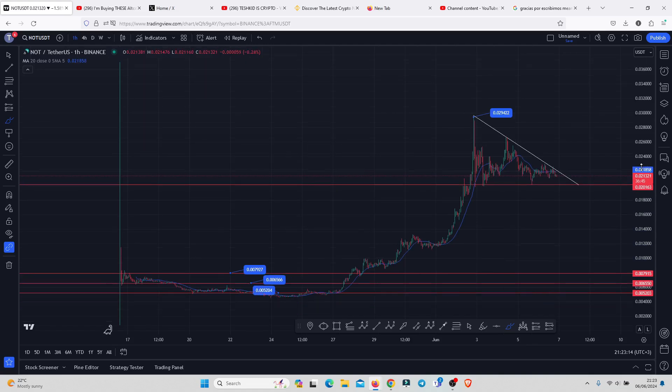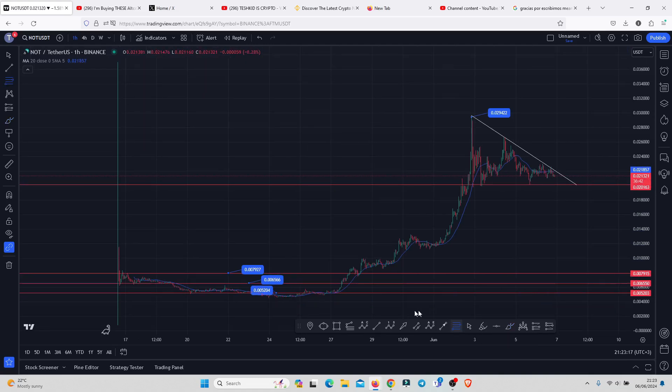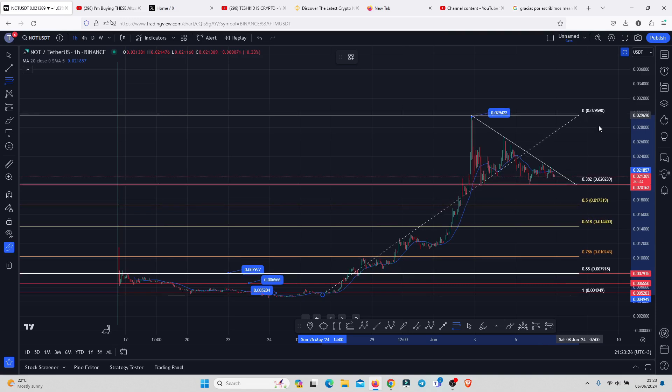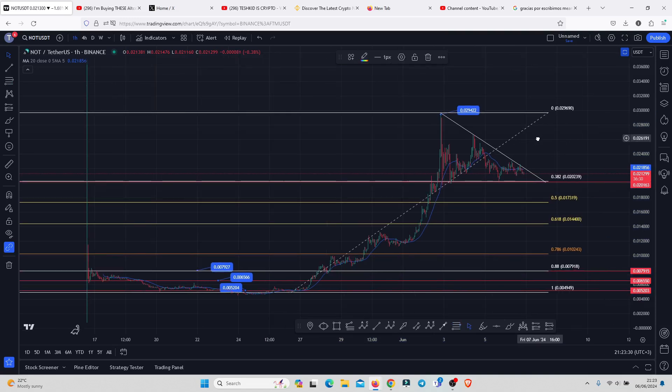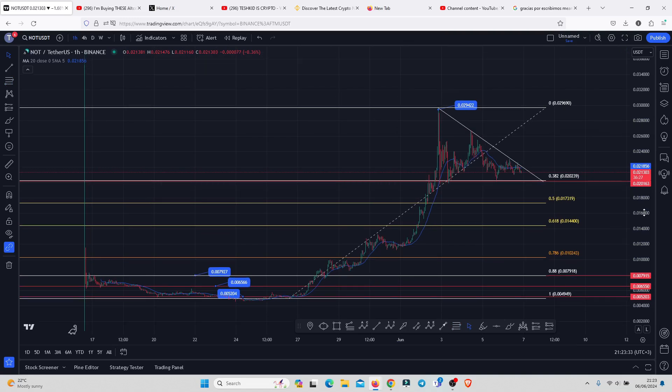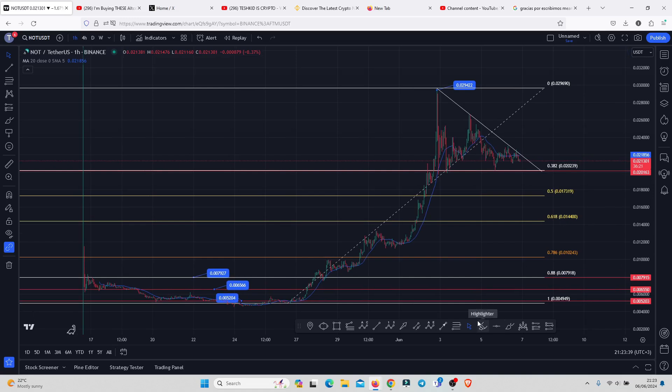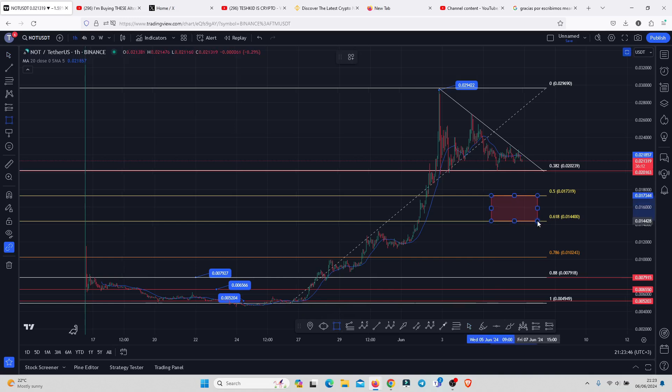Using the Fibonacci retracement, we can identify an area of support by connecting the FIBS from the lows on the chart to the high above 0.029422. This gives a minimum pullback target into the golden pocket, between the 0.5 fib level and the 0.618 fib level, which lies between 0.017319 and 0.01444. I can highlight that area on the chart — in case we lose the key support, watch out for a breakdown move into the golden pocket.